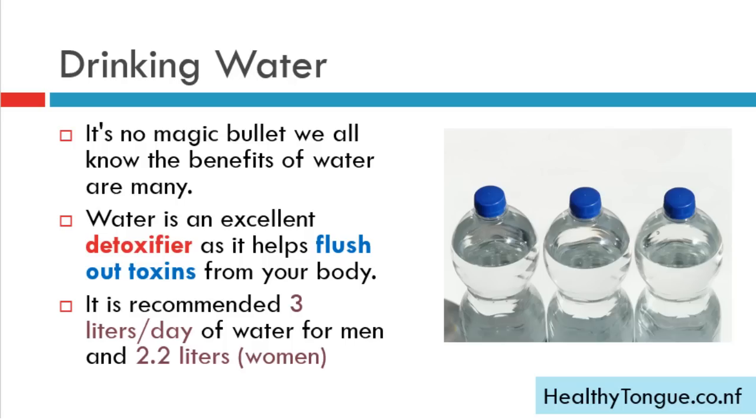Drinking water: we all know the benefits of water are many. Water is an excellent detoxifier as it helps flush out toxins from your body. The recommended intake is around 3 liters per day for men and 2.2 liters per day for women.